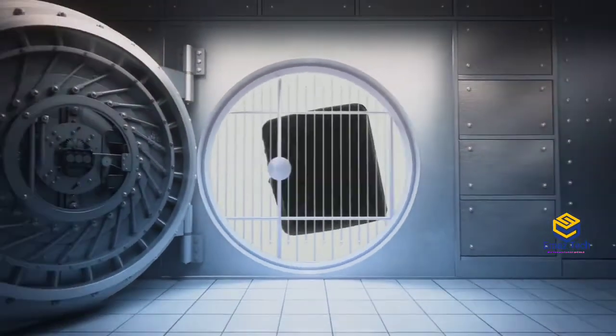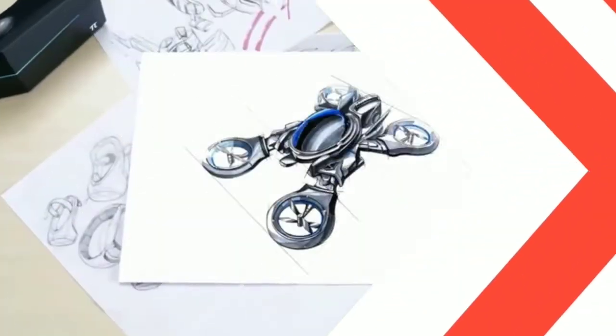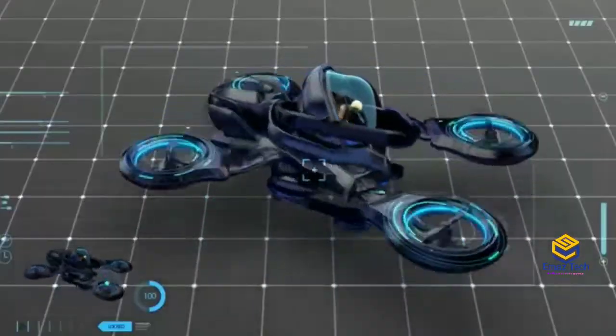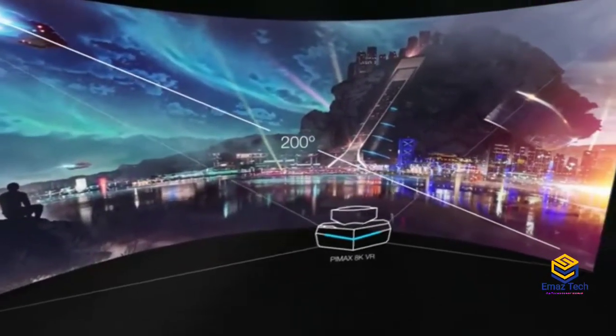If you want this wallet, there is a product link in the description so you can purchase it. Product number 2: Pimax 8K VR. In this VR, you get a special visualization system with a very special and attractive screen — 200-degree field of vision and the highest resolution.